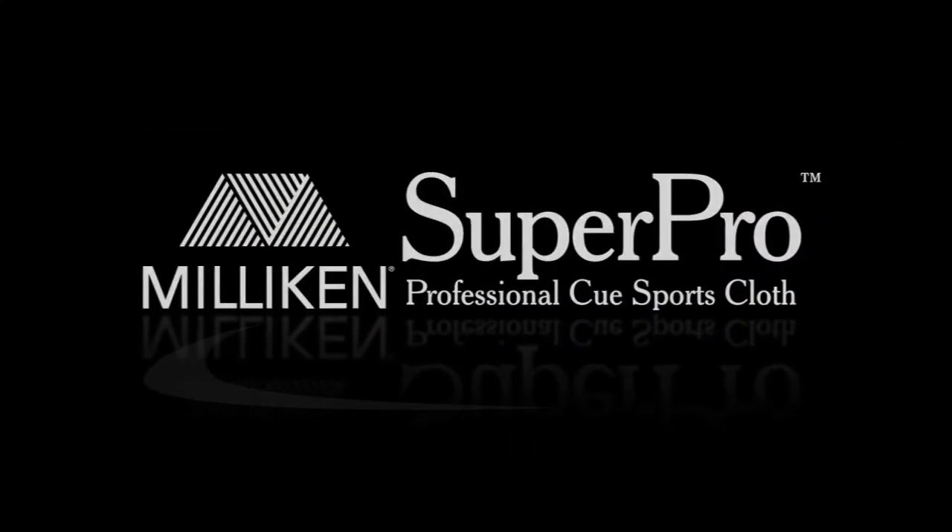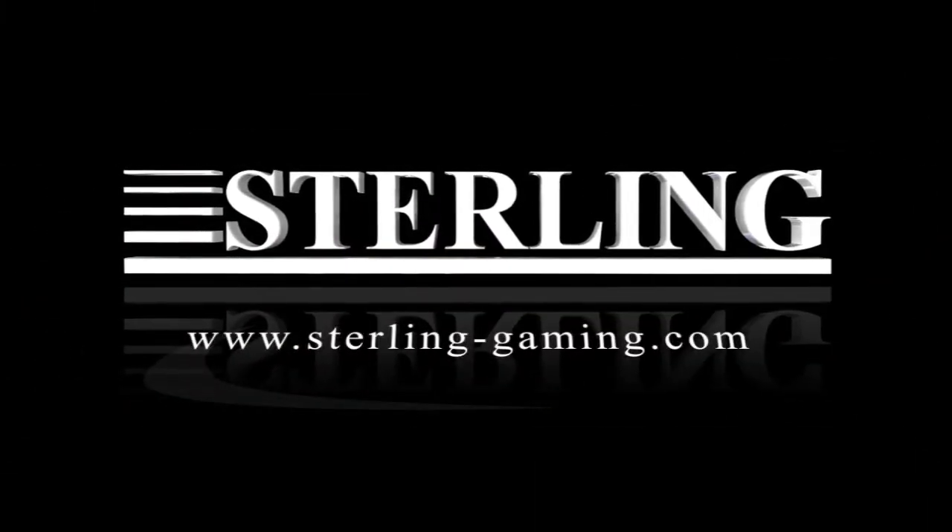Milliken Super Pro, exclusively from Sterling Gaming. Milliken's got me covered. How about you?